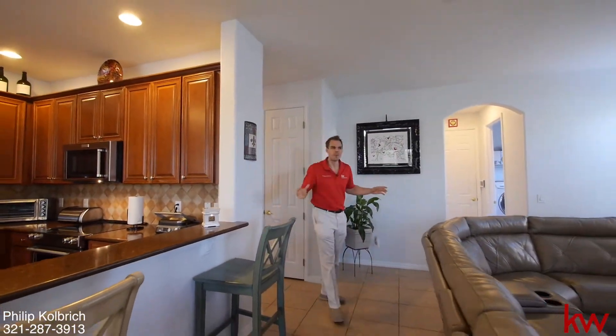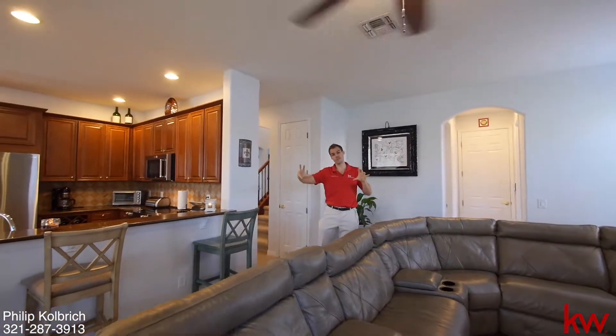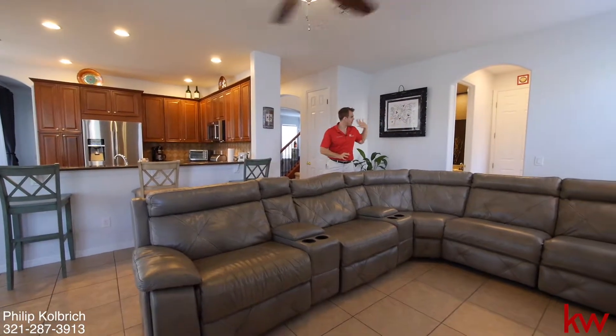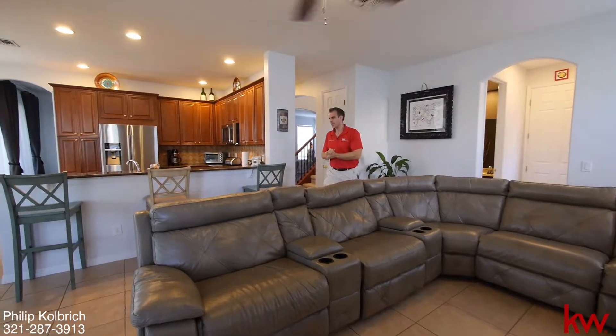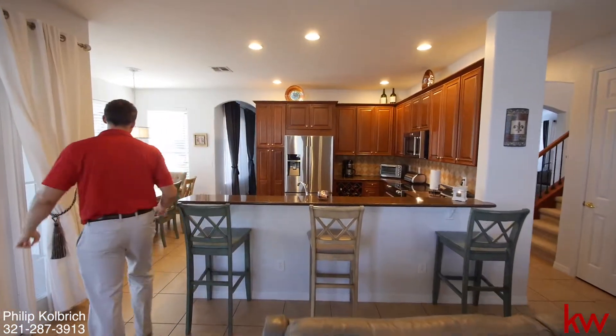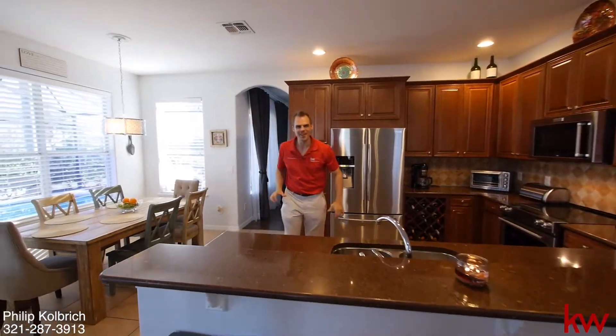Here we enter the family room — nice and spacious with plenty of light on the side and also the back. We have the laundry room here as well with the washer and dryer, and a half bathroom. And then it flows into the garage. And then we have the kitchen, which is in the center of the entire home. Beautiful nook here as well overlooking the pool.